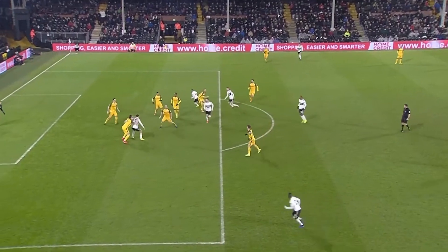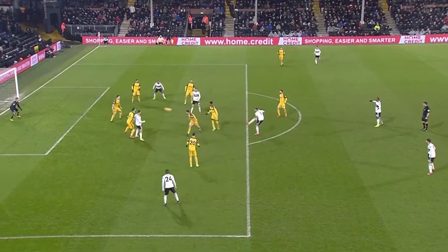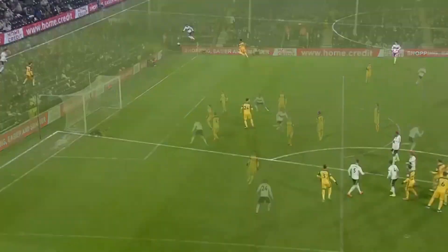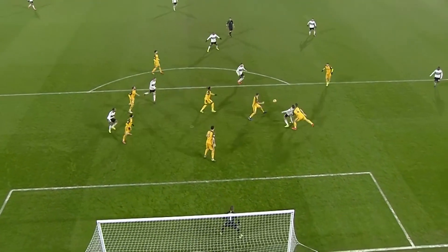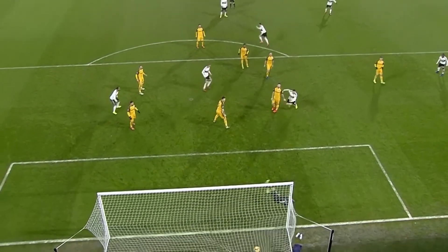Look to me as if the defender was climbing all over Mitrovic. He headed it clear, but right into the path of Callum Chambers. He threatened to get his first goal two or three times in recent weeks. And he's got it — it's a lovely finish from the edge of the 18-yard box. He just took a step back, took it on the volley with his right foot.